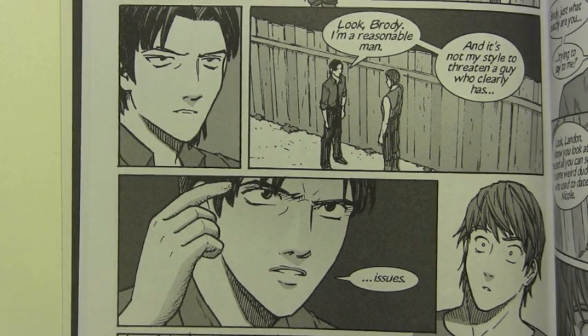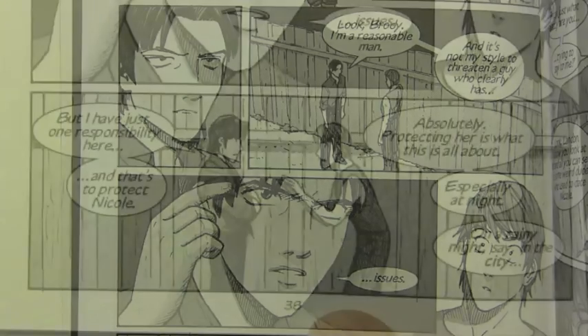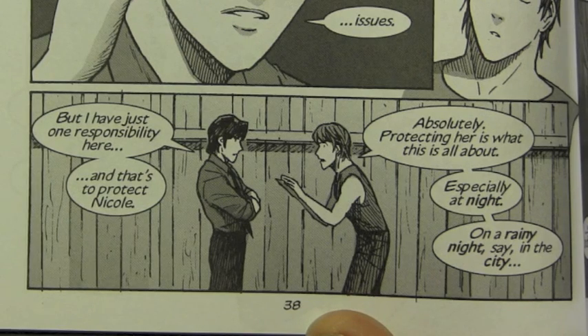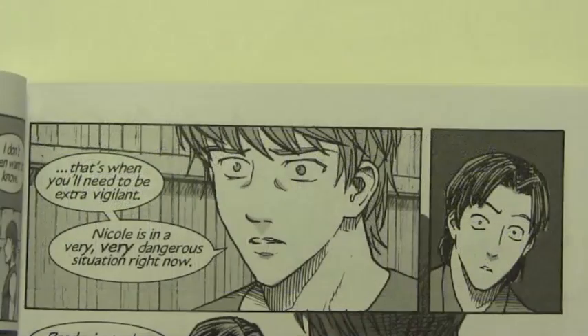Look, Brody, I'm a reasonable man and it's not my style to threaten a guy who clearly has issues. But I have just one responsibility here, and that's to protect Nicole. Absolutely. Protecting her is what this is all about. Especially at night. On a rainy night, say, in the city — that's when you'll need to be extra vigilant.